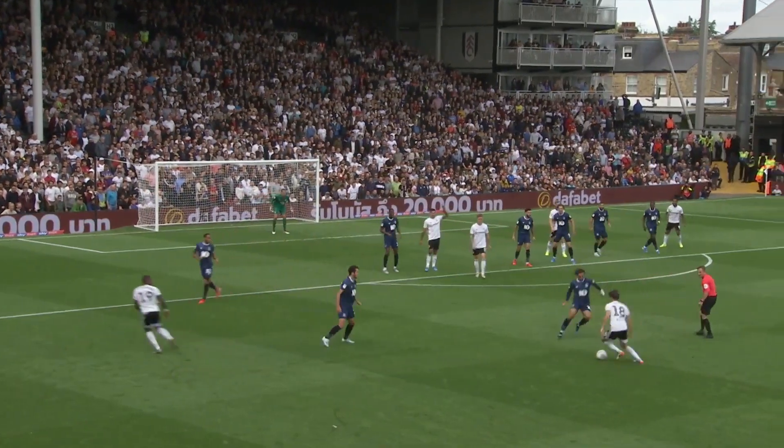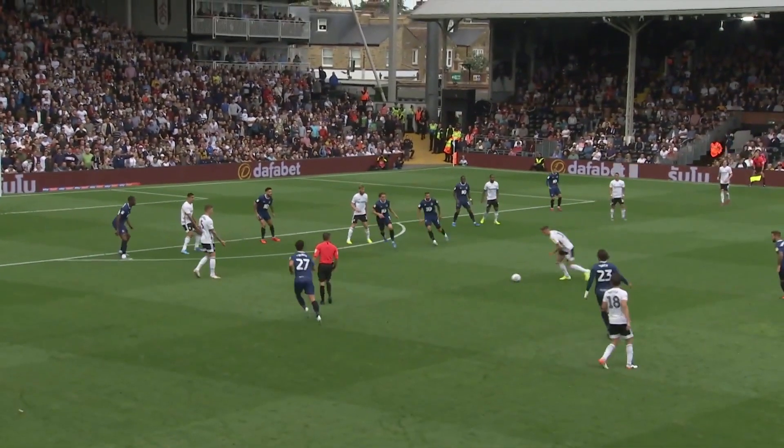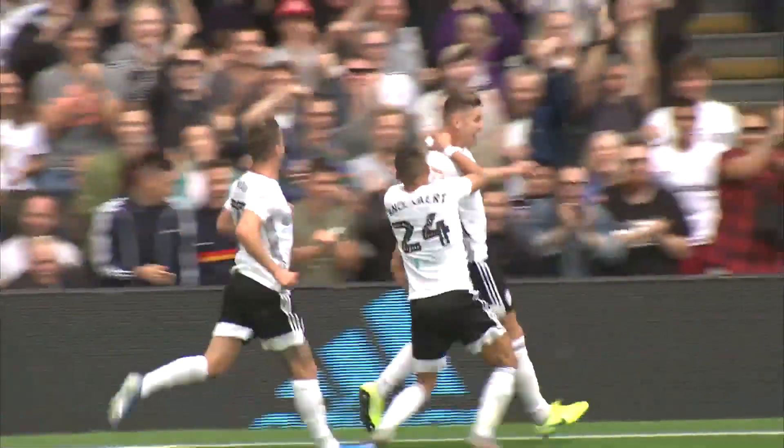Cavallaro for Fulham picks up the loose ball. Here's Harry Arter, twisting and turning, creating a bit of space for Tom Kearney to the left. Oh! 1-0! Tom Kearney for Fulham!